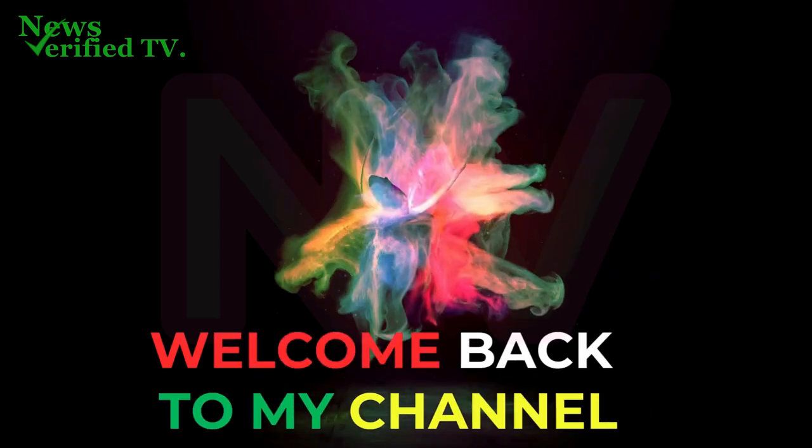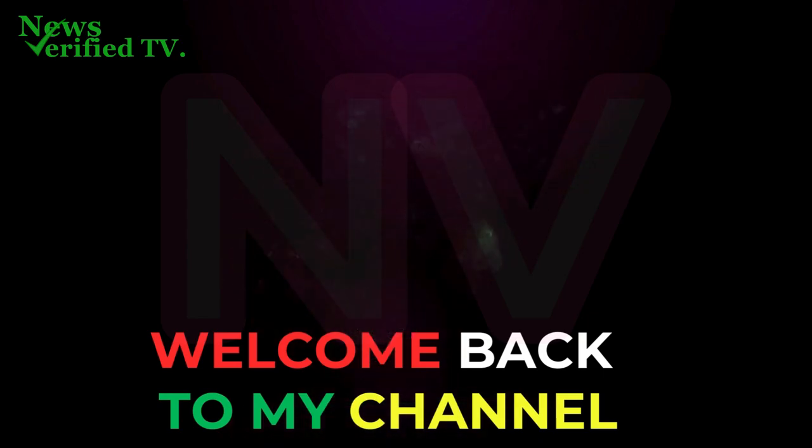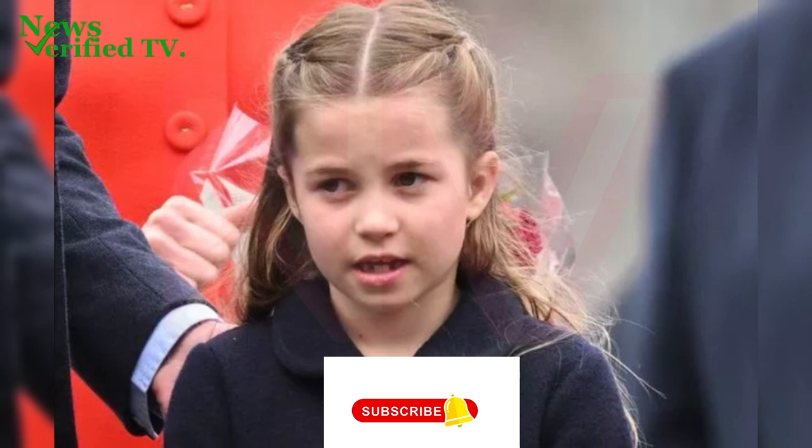Hello everyone, welcome back to my channel. If this is your first time coming across my channel, please just do me a favor and hit the subscription button so that you will not miss our news on Royal Updates. Thank you.